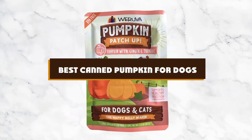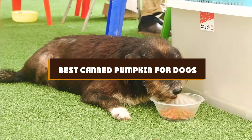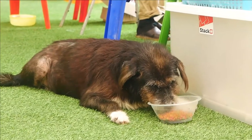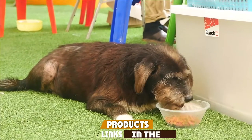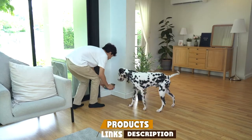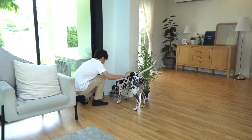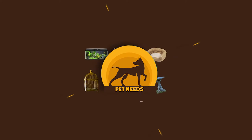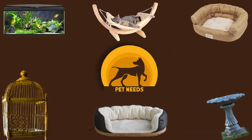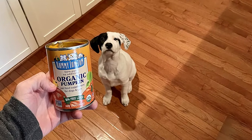If you're looking for the best canned pumpkin for dogs, here's a list you must see. We made this list based on our personal preference and sorted it based on features, prices, quality, durability, reputation of the manufacturers, and customer feedback. We've included options for every type of customer, so let's get started.